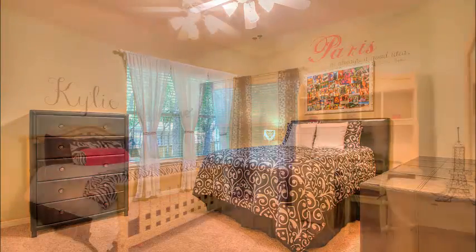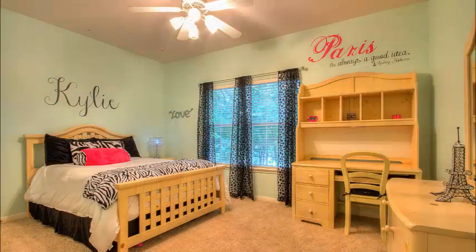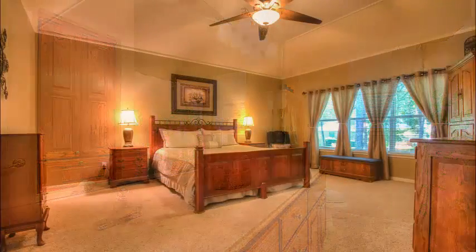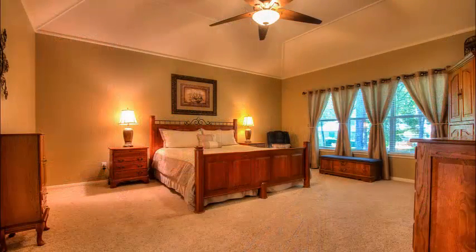The secondary bedrooms are spacious. There are two secondary bedrooms upstairs and they both share a wonderful, lovely upgraded bathroom. Just look at the size of this with double vanity and wonderful decor.